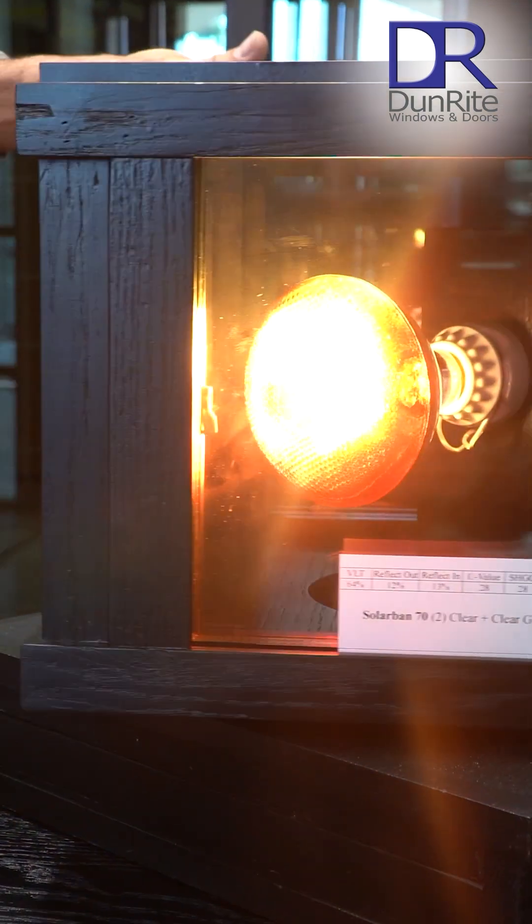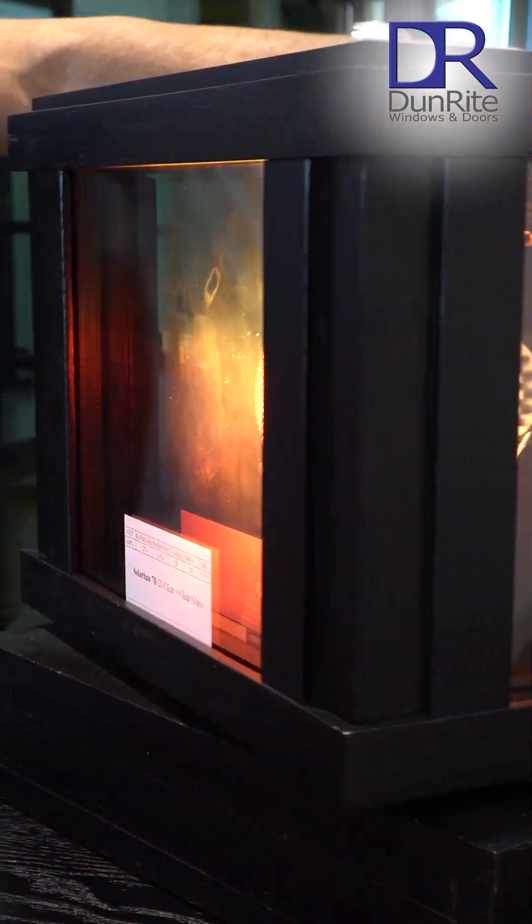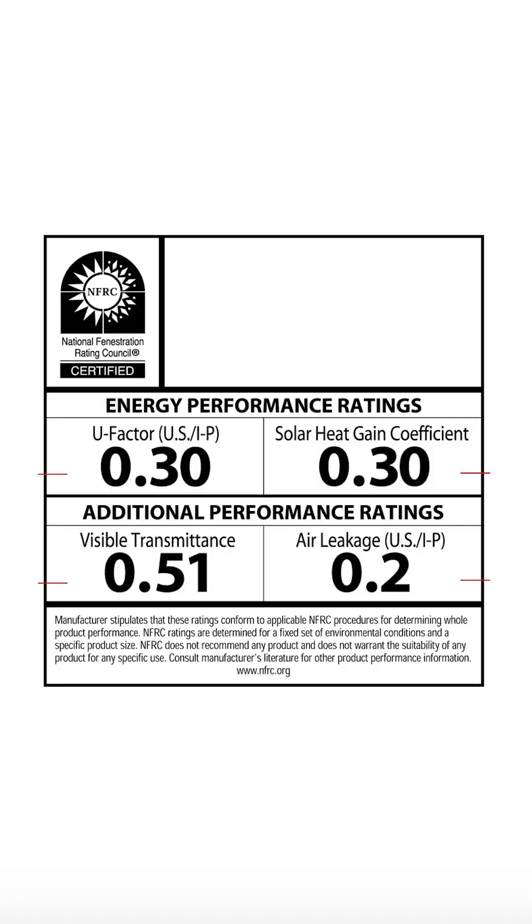When it comes to energy efficiency, every window is going to come with a sticker from the NFRC. It's all off of the same database. The two main things that you want to look at are your SHGC — your solar heat gain coefficient — and your U-factor.